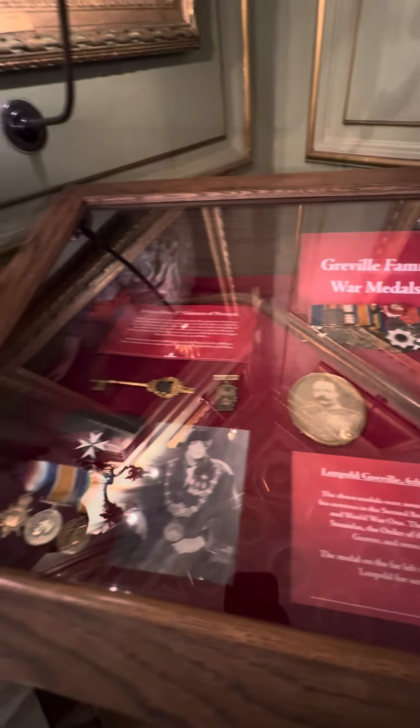And these are some of the medals the soldiers used to wear. Wow, they're beautiful.